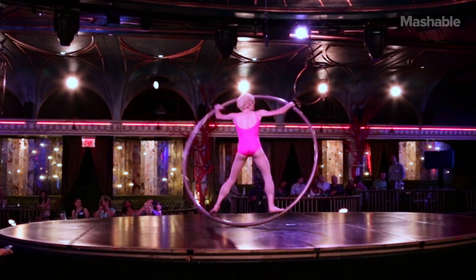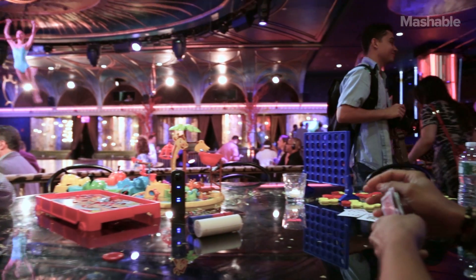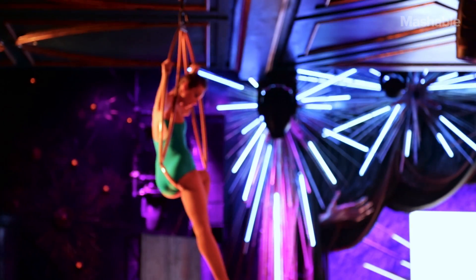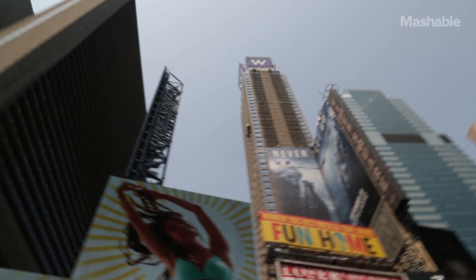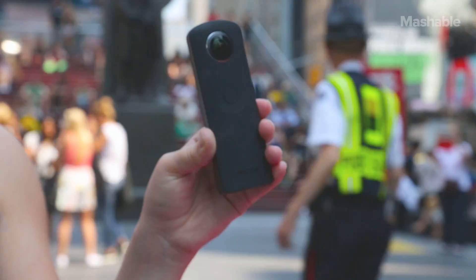Using an app for iOS or Android, you can record photos or videos and then transfer the files back to your phone. You can then upload your photos and videos to Facebook, Twitter, Tumblr, and even Google Maps. The Ricoh Theta S will be available in late October for $349.